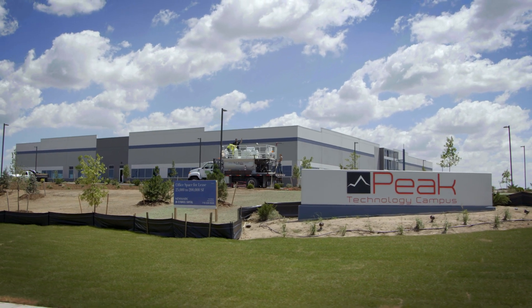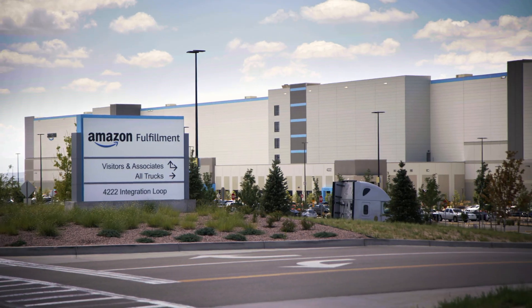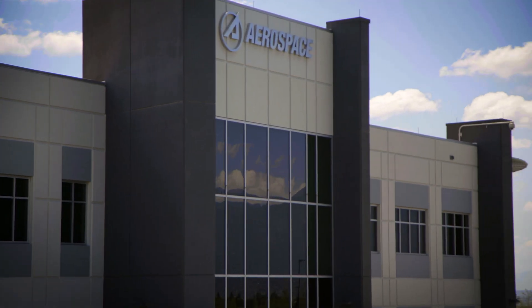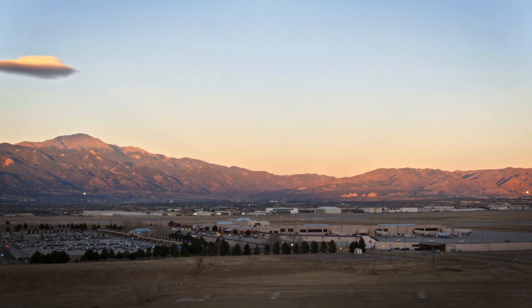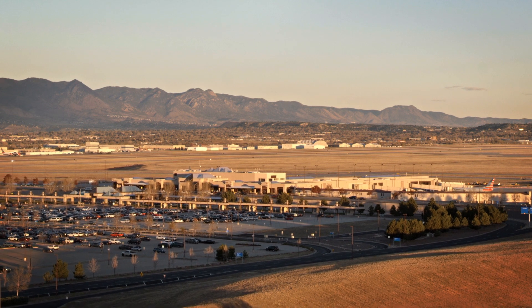Peak Innovation Park has grown in measurable ways, with the addition of Amazon, additional office buildings, Aerospace Corporation, and the new Forest Service Aerial Firefighter Tanker Base. We need to pay attention to our facility needs and make sure we're growing with the community.